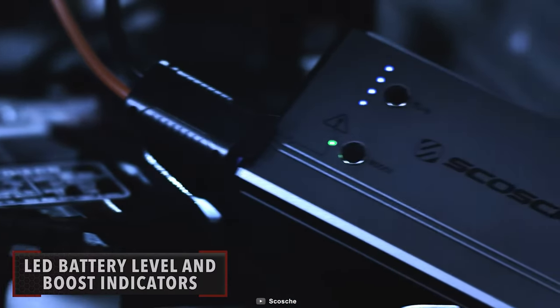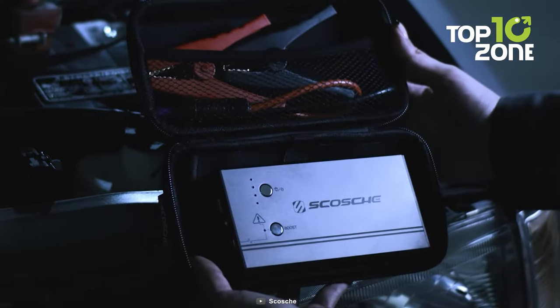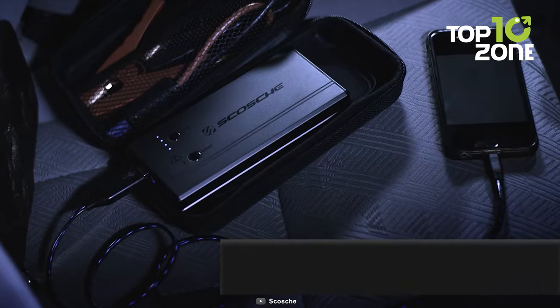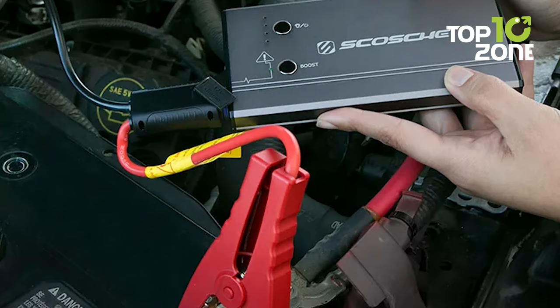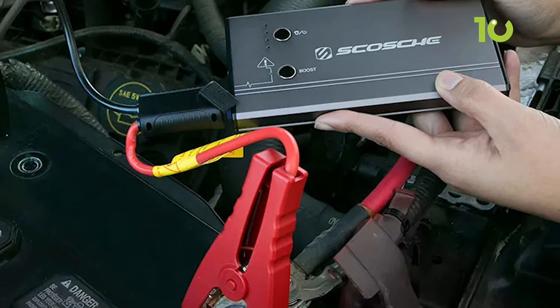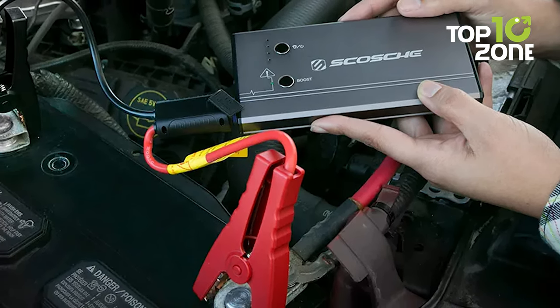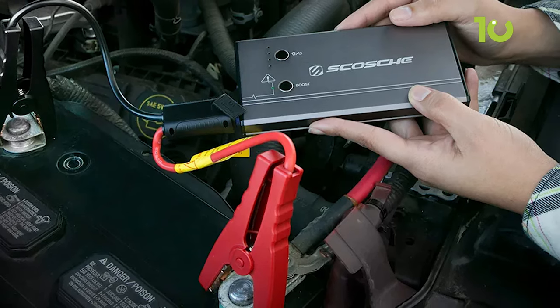Safety is a top priority with the Scoti PBJ 700-1, featuring a six-point safety protection system that includes short-circuit protection, reverse connection prevention, and polarity safeguards, ensuring spark-free operation. In short, the Scoti PBJ 700-1 is a reliable, compact, and safety-focused jump-starter that should be a staple in every car's emergency kit.